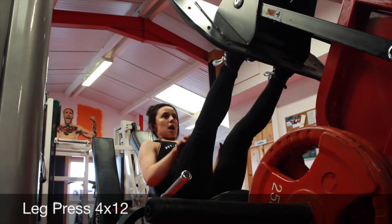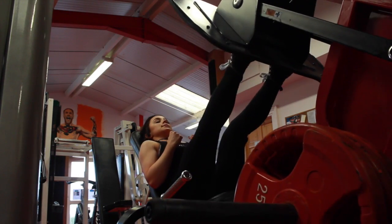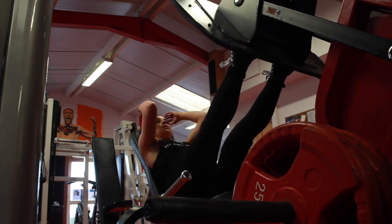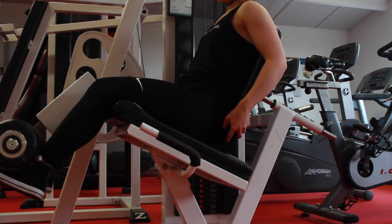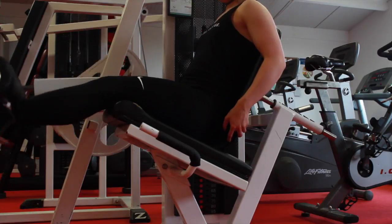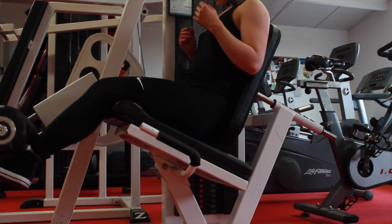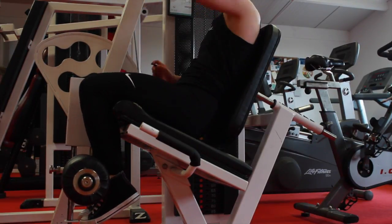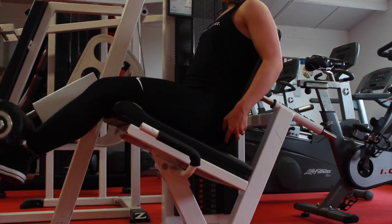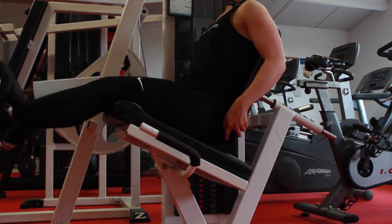Then I went on to do 4 sets on the leg press. Then on the leg extension machine I do 4 sets of 12 and then a drop set. First I do 30 reps on the first plate, 15 on the second plate, and then 10 on the third plate — then I drop it, take a minute rest, and drop it back down: 10 on the third plate, 15 on the second plate, and 30 on the first plate. It burns so much. Then I take a rest and I normally do this again.